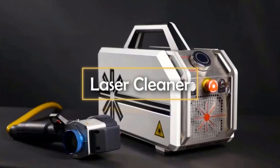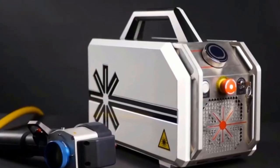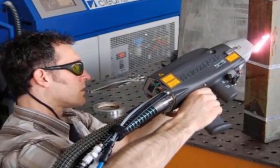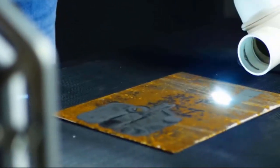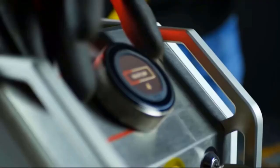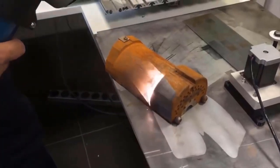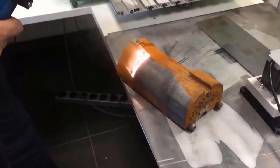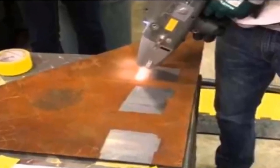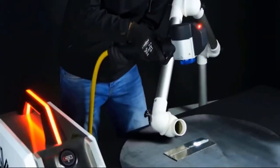Laser Cleaner. Traditional industrial surface cleaning methods are not effective enough and certainly not perfect. Abrasive cleaning damages delicate surfaces, and chemicals are harmful both for people and our planet. The industry needed a harmless and safe alternative — and finally the solution is here. You're looking at a machine that uses a pulsed fiber laser to clean any surfaces: the Vulcan 500c.